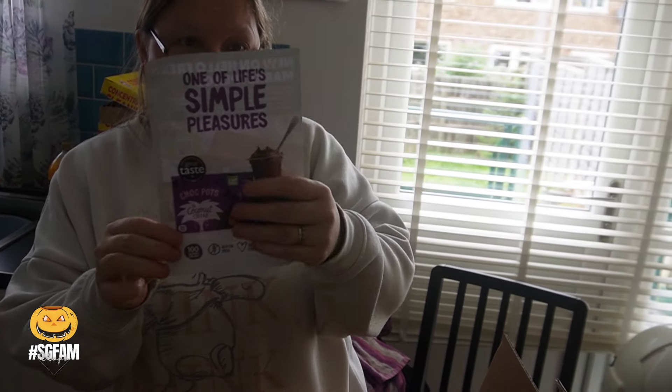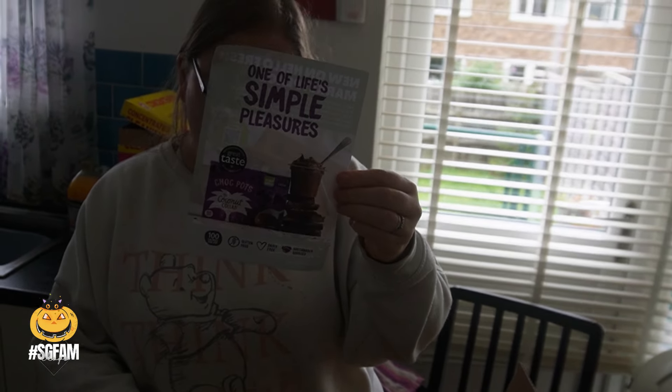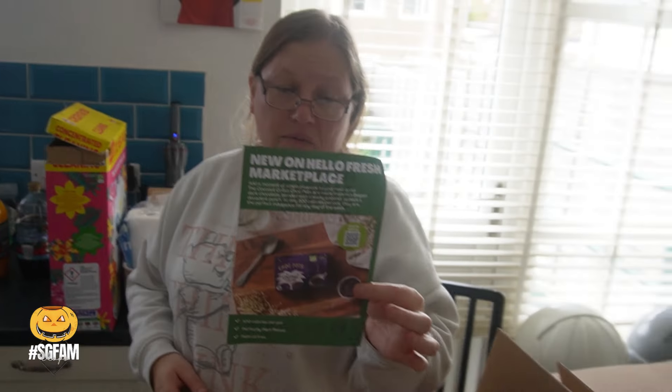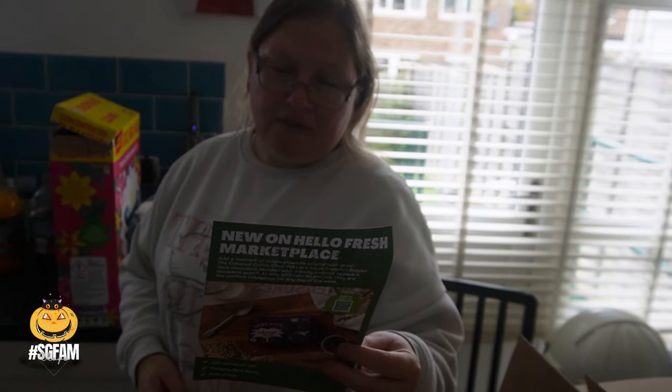I'll show you all the meat products and you can probably gather what the meals are this week. I've just dumped it all in the fridge. Sammy was asking to choose the meals last week, so Sam has actually chosen things this time. Also in the box there was one of my simple pleasures — look at this HelloFresh marketplace item! It sounds nice, and they do gluten-free and dairy-free versions as well.